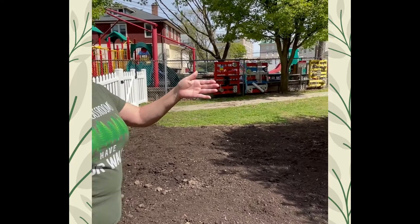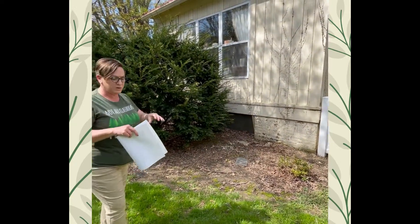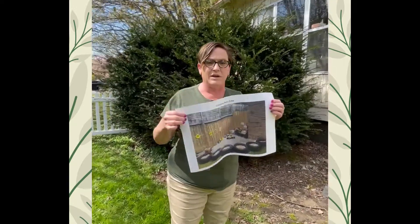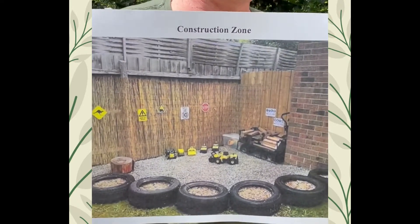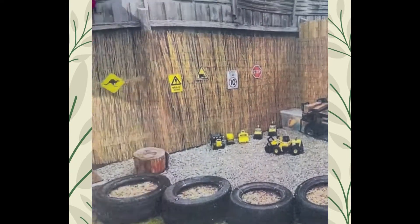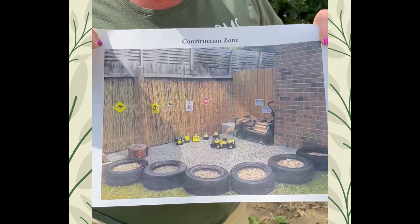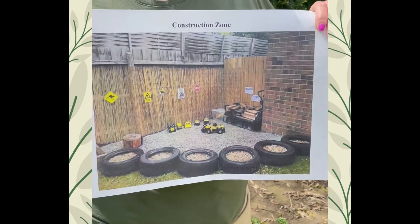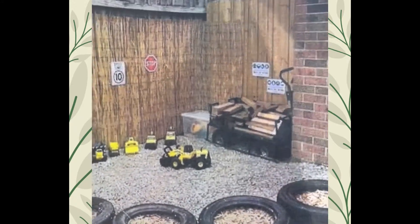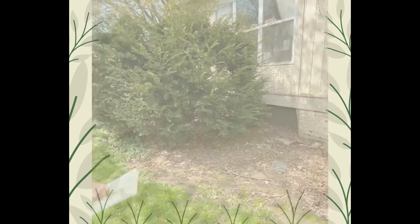We also want to make sure we're remembering the memorial area. This area is going to be the construction zone — we're going to trim down the tree a little. The semi-circle area will have stones in it as well as tires lining it to kind of barrier it off. The children will have trucks and all different kinds of construction-type materials to play with, along with all kinds of cars and vehicles.